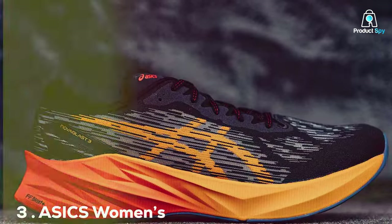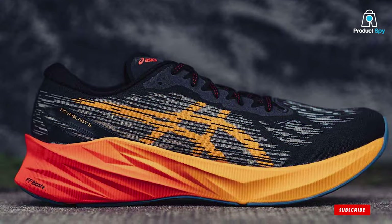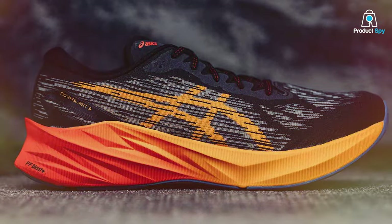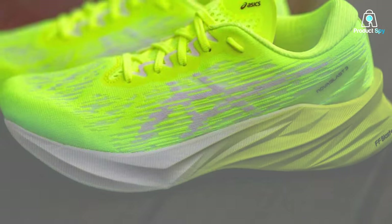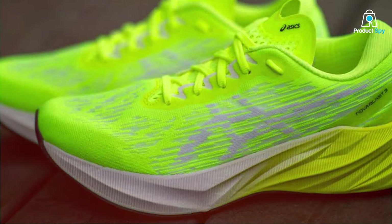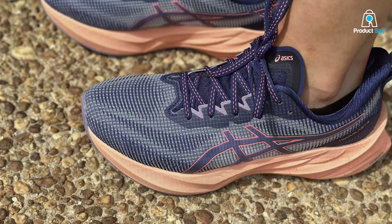Number 3: ASICS Women's NOVABLAST 3 Running Shoes. Revolutionize your run with the ASICS Women's NOVABLAST 3 Running Shoes, a harmonious blend of comfort, style, and performance. These shoes are designed to bring out the best in every stride, delivering a smooth and energized running experience.